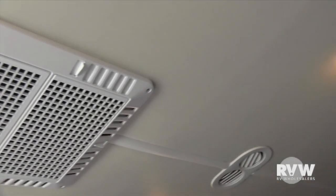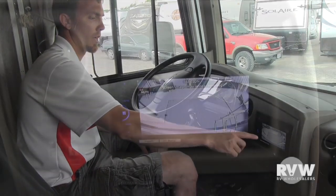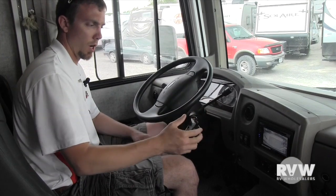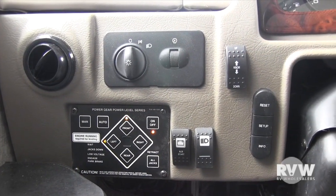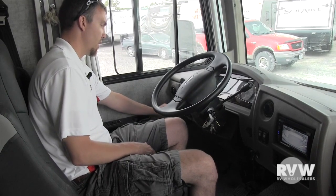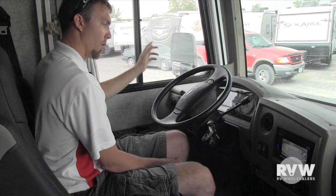Up here in the front it has a reverse camera, so you can see when you're backing up to a camp spot and know exactly how close you are. Air conditioning up here as well. As I was telling you, it has the capability to start and stop your generator from the driver's seat. It also has a tilt wheel and auto leveling — the unit has to be running to activate this. Just hit the on button, hit the auto level button, and everything will level the coach up for you, so you're not getting out putting blocks underneath.